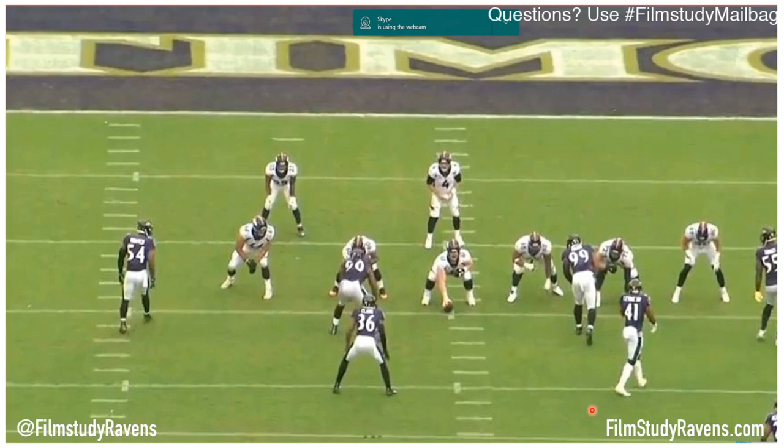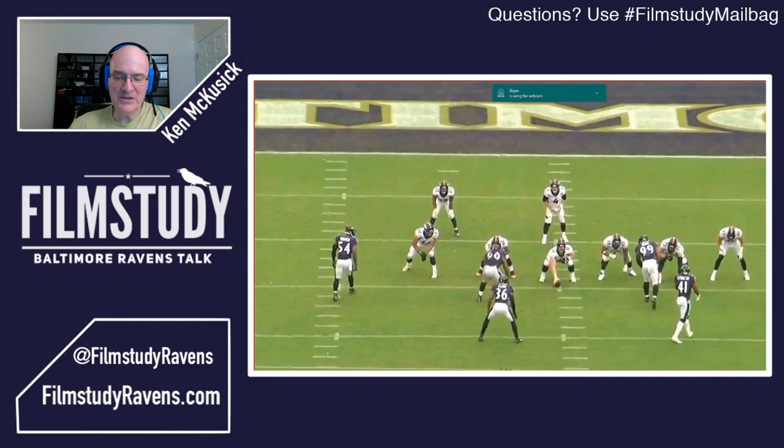This also happens to be a race car package. You'll notice there are four outside linebackers on the field to rush the quarterback: Bowser, Zedaria Smith, Matt Judon, and Terrell Suggs. There's no defensive lineman on the field. The Ravens ran this a few times in 2018 very successfully — six snaps for minus seven yards, no positive plays, one interception and two sacks. A very impressively used defense.